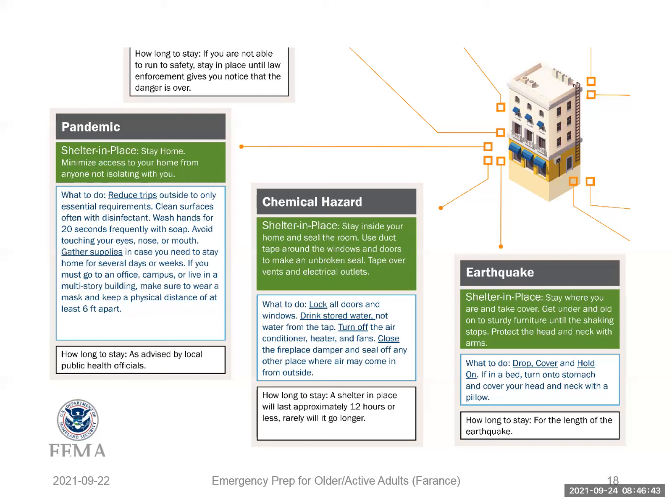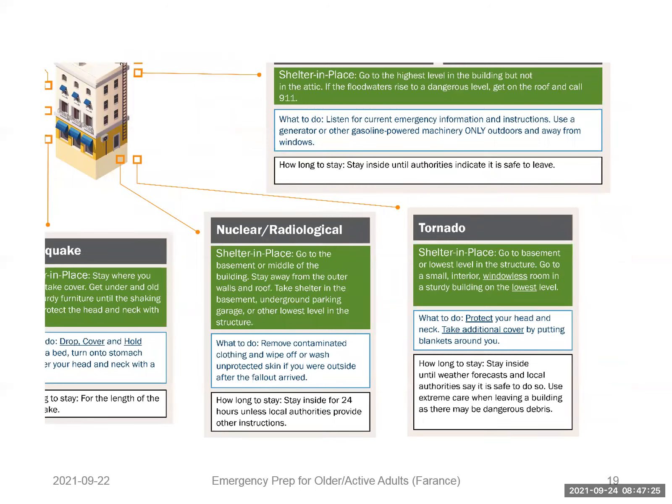For an earthquake — not frequent in the New York City area but possible — shelter in place, stay where you are, take cover, and get under sturdy furniture until the shaking stops. Protect your head and neck with your arms: drop, cover, and hold on. For a tornado, shelter in place by going to a basement or the lowest level in the structure, specifically to a small interior and windowless room in a sturdy building on the lowest level.